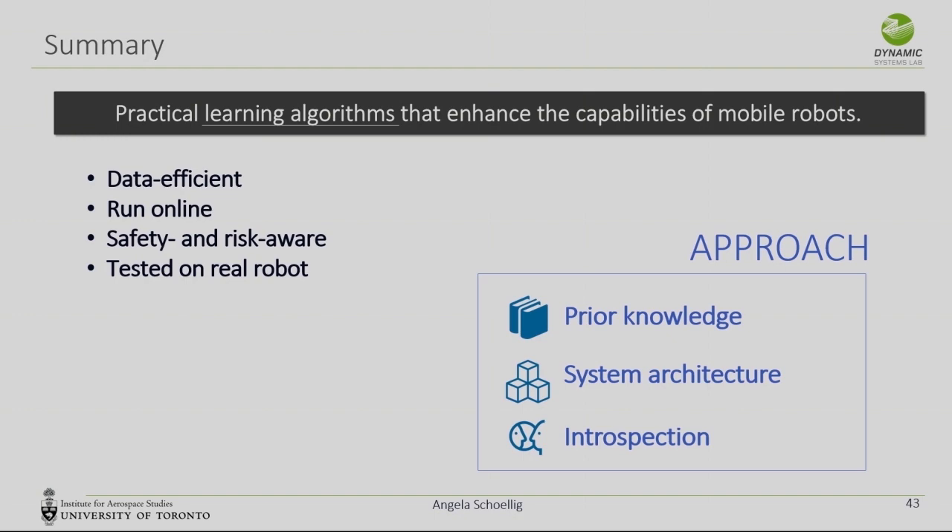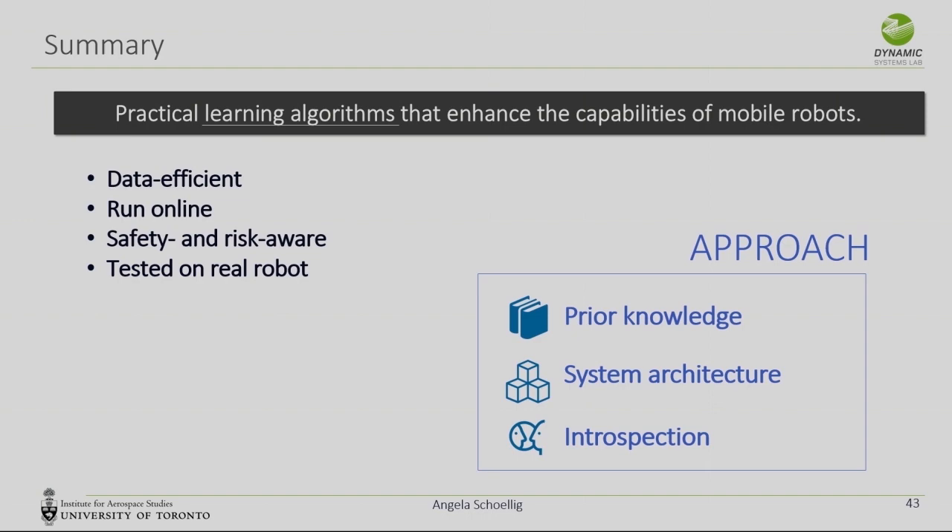If you go home from this talk, I'd like you to think about two things. If you do learning in robotics, ask yourself: are you incorporating everything you know about the system in your learning approach? Because usually we know quite a lot about robotics — we design those systems. Could you incorporate this knowledge to make the learning more data-efficient and safe? And if you don't do learning, think about whether there are any systematic or repeated errors you see over and over again — because if yes, there may be simple ways to incorporate learning to improve performance.